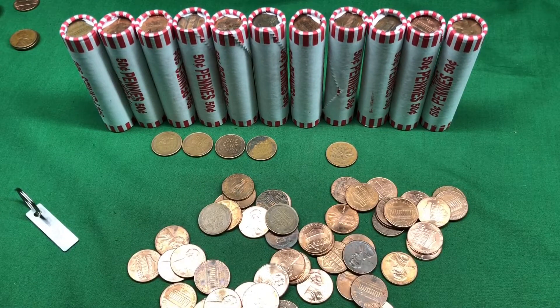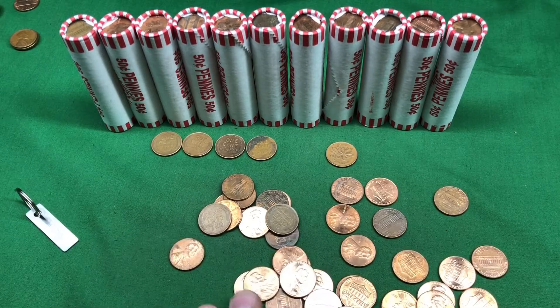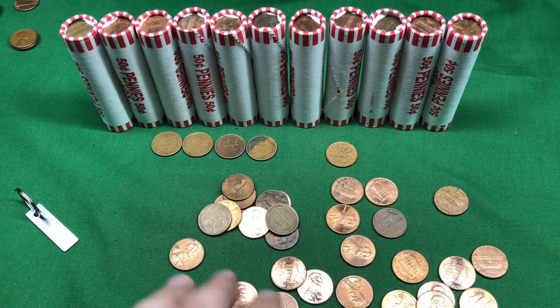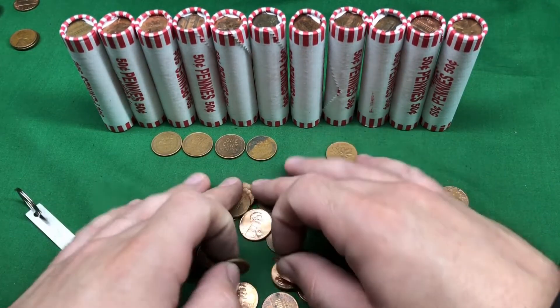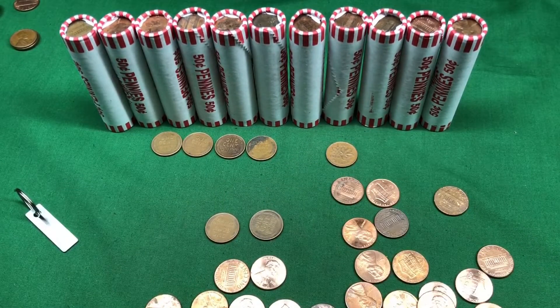Holy boxcar willy! Greatest Hits, Volume 1. What in the world? Wow, this box had two rolls — two rolls with two wheats in it. I've never had anything like that happen before. I've had some crazy things happen.